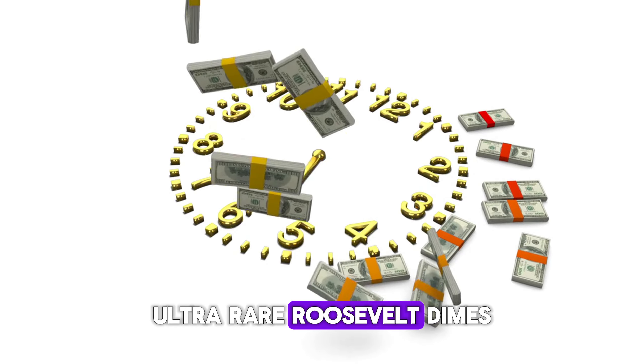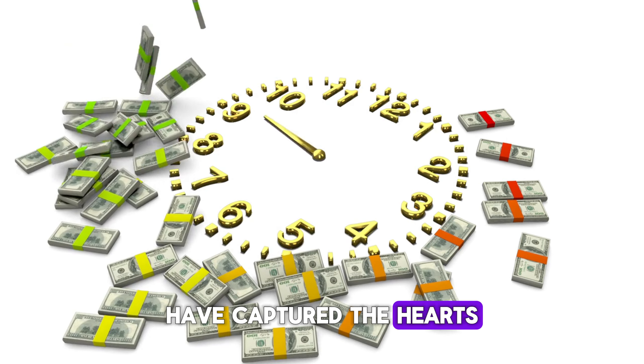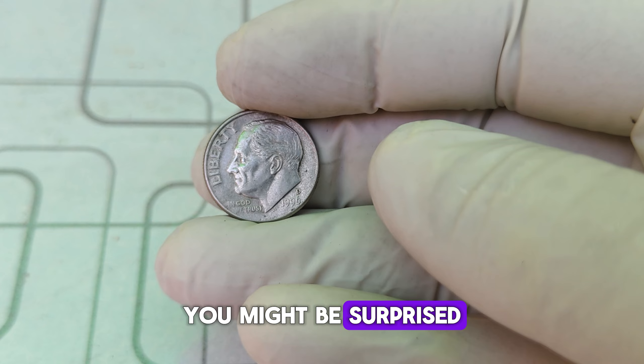Welcome to our channel. Today, we're diving into the fascinating world of numismatics to uncover the top 3 most valuable ultra-rare Roosevelt dimes that are worth millions. These tiny treasures have captured the hearts of collectors worldwide. So let's jump right in and discover what makes these dimes so incredibly valuable.